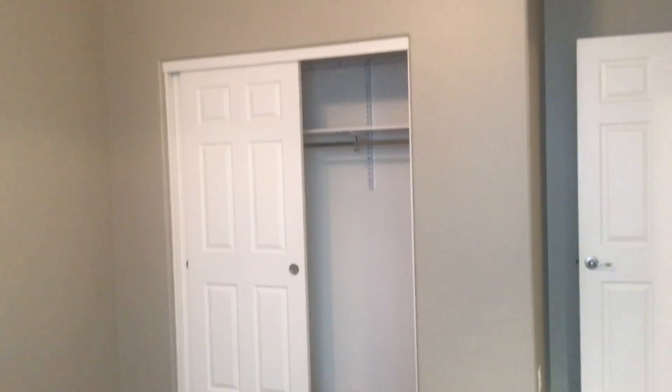And then we've got the third bedroom here. One of the other things about this home is it has high ceilings — so it's not your standard eight-foot ceilings. Go ahead and spin around here so you can get a feel for the closet space.